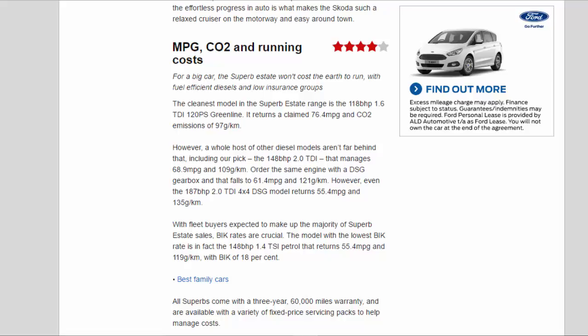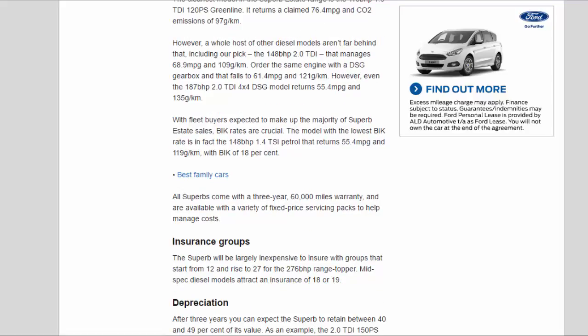Order the same engine with a DSG gearbox and that falls to 61.4 mpg and 121 g/km. However, even the 187 bhp 2.0 TDI 4x4 DSG model returns 55.4 mpg and 135 g/km. With fleet buyers expected to make up the majority of Superb Estate sales, BIK rates are crucial. The model with the lowest BIK rate is the 148 bhp 1.4 TSI petrol, which returns 55.4 mpg and 119 g/km, with a peak BIK of 18%.